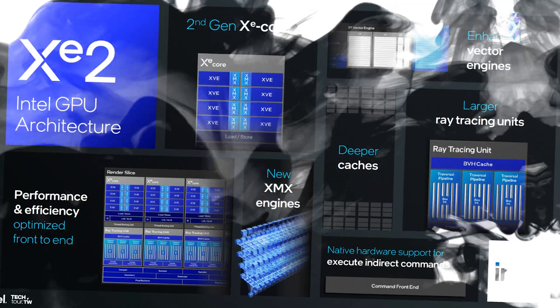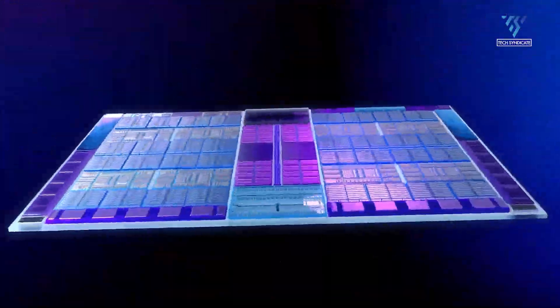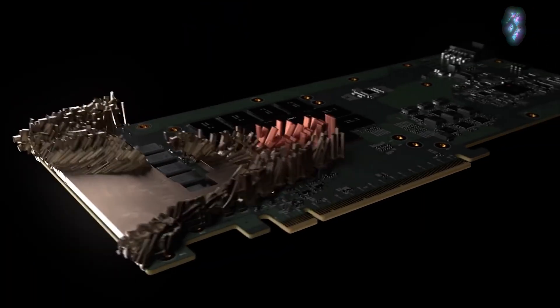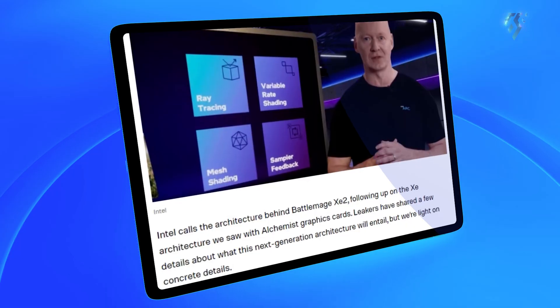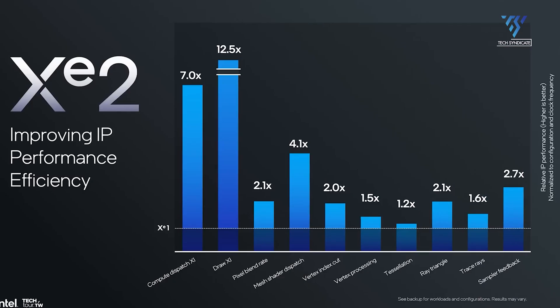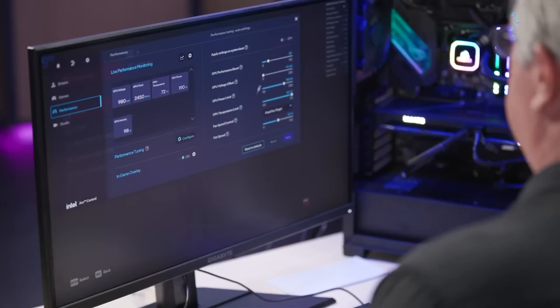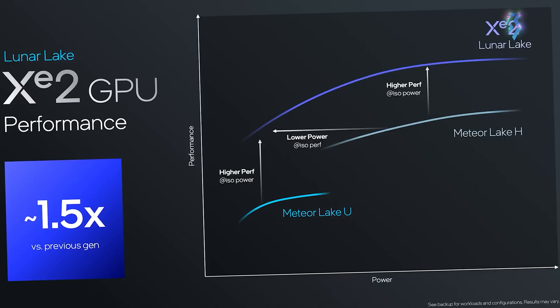Intel's BattleMage GPUs will feature the Z2 architecture, succeeding the Z design used in Alchemist cards. While details are limited, leaks suggest Intel may continue partnering with TSMC, most likely using their N4 node or a variant. Intel plans to streamline its lineup with Z2 LPG for low-power applications and Z2 HPG for high-performance discrete GPUs.